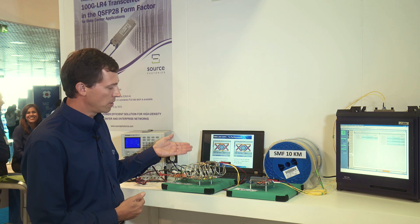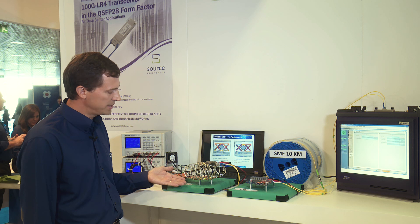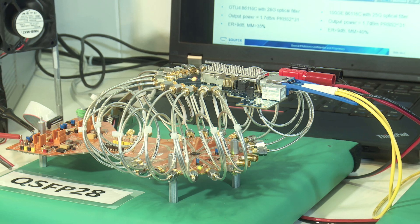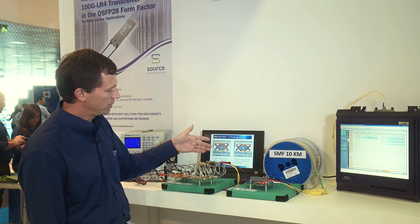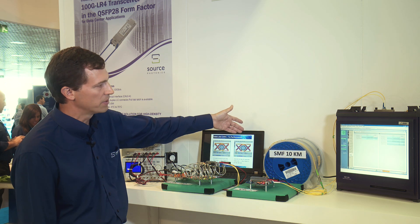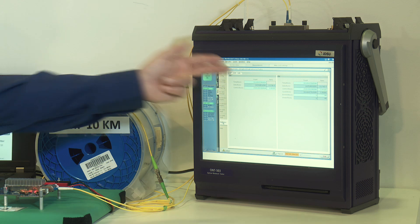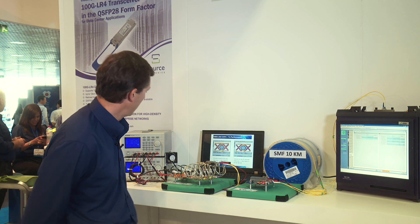The QSFP28 also goes through an electrical loopback, this time through a connector, through 30 centimeters of RF cabling, back into the lower test board where we have a CDR, and then back through to drive the TX section. The QSFP28 TX section goes through 10 more kilometers of fiber and then back to our CFP RX. We can see that we've been running all day without any error blocks in this cascaded environment.